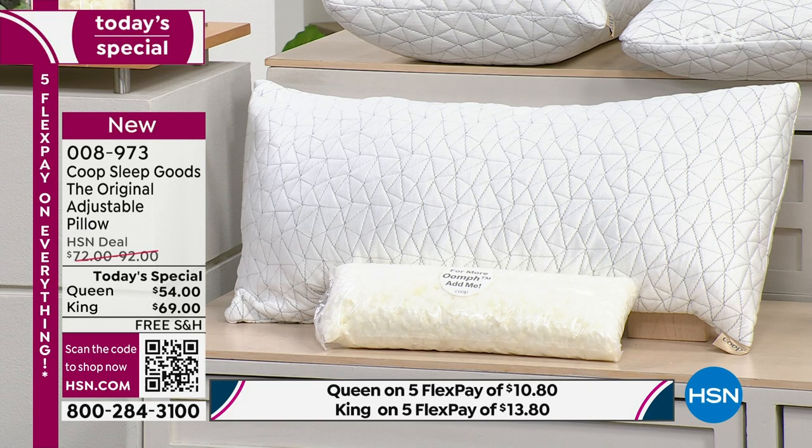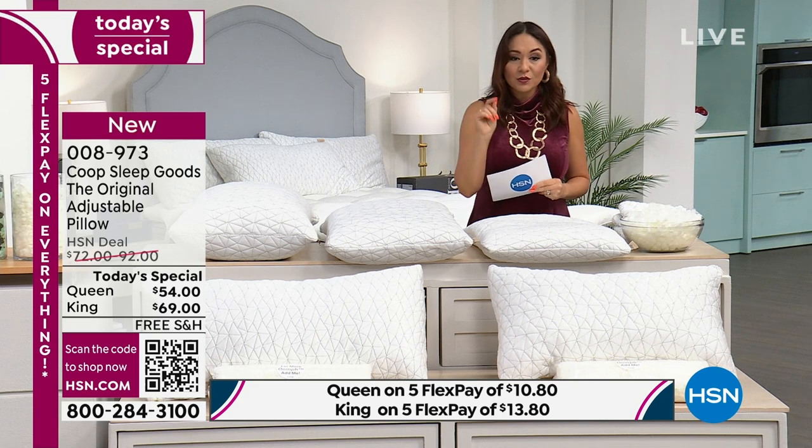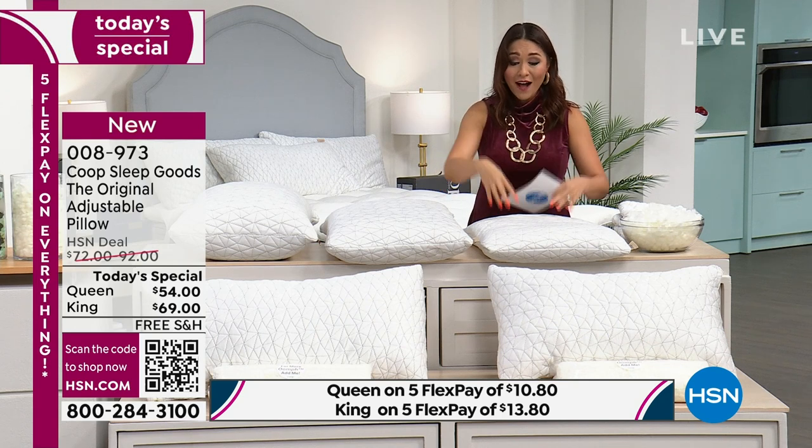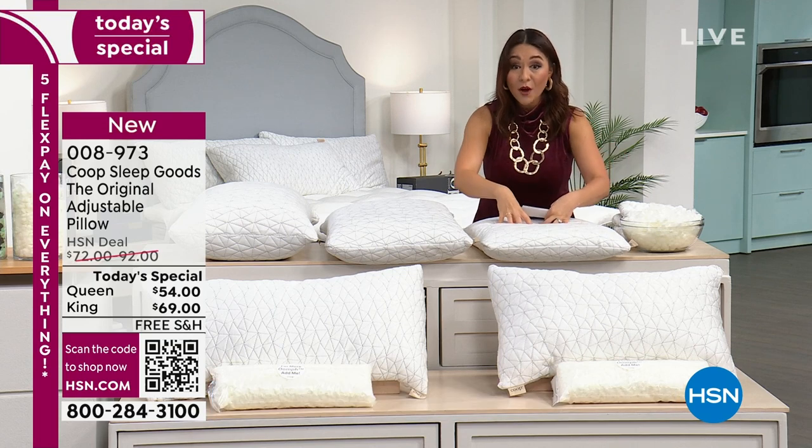We're going to talk about what 'oomph' is and why the filling of this pillow is so very different. Item number 008973. All of the hosts have these pillows — we all sleep on this pillow.